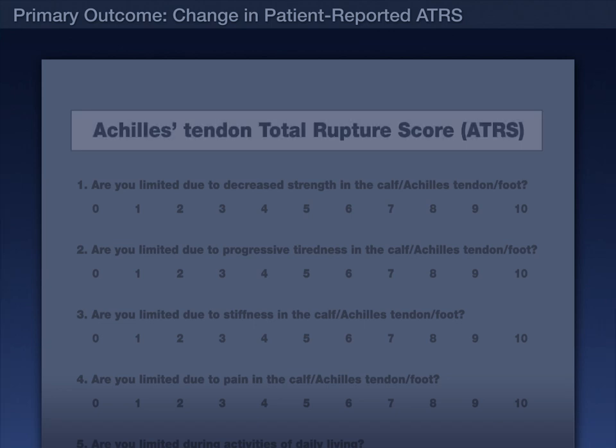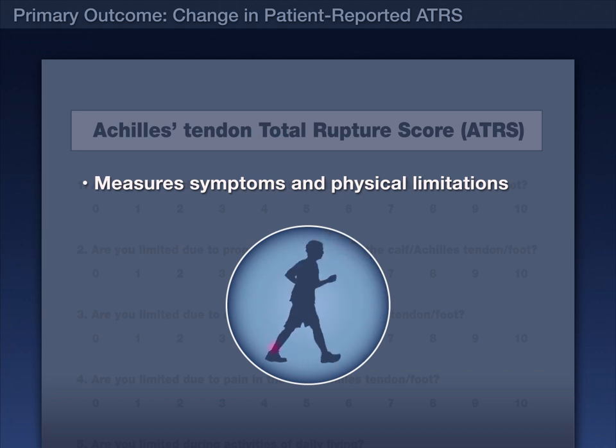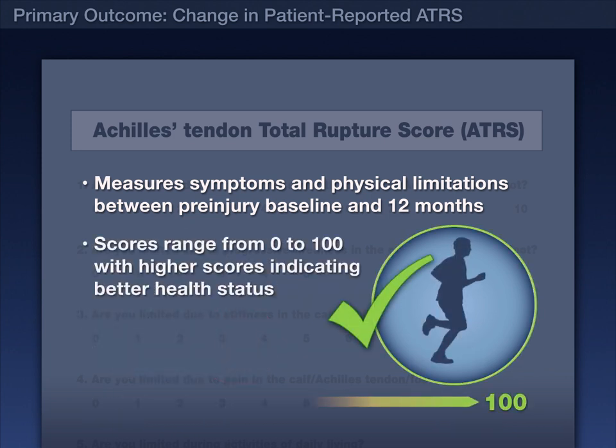The primary outcome was the change in the patient-reported Achilles tendon total rupture score, which measures symptoms and physical limitations between pre-injury baseline and 12 months. Scores ranged from 0 to 100, with higher scores indicating better health status.